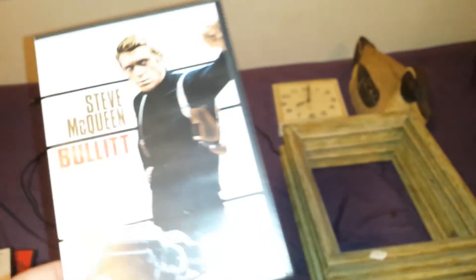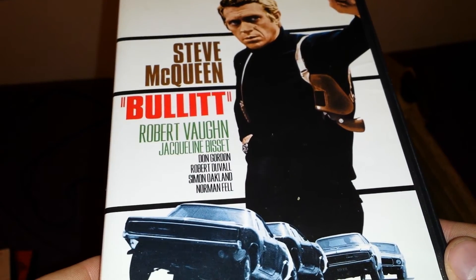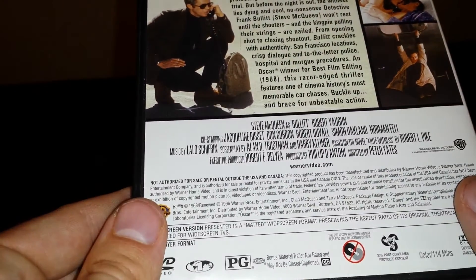And the last DVD is a Steve McQueen movie called Bullitt, starring Robert Vaughn, Jacqueline Bisset, Don Gordon, Robert Duvall, Simon Oakland, and Norman Fell. It came out in 1968.